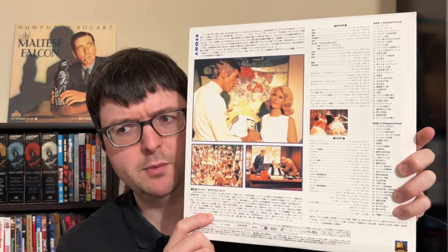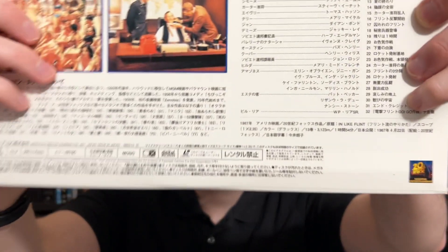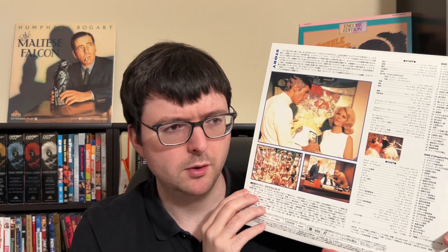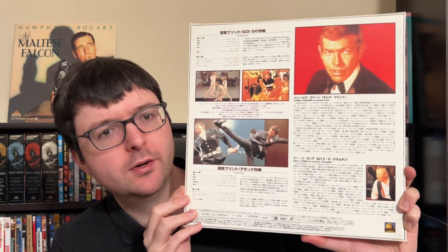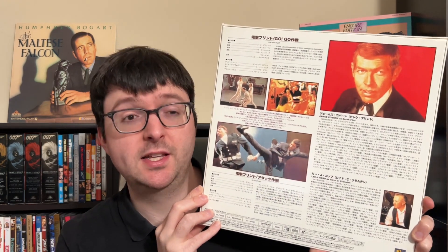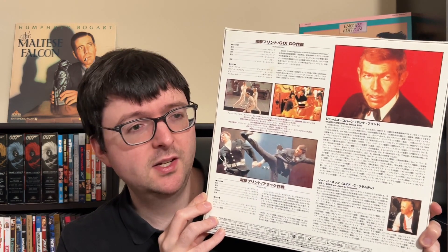In Like Flint features the iconic Bob Peak poster artwork beautifully reproduced on a nice Japanese matte-finish jacket with thick cardstock. It's credited as mono, so it doesn't seem to have the same processing as the first film. Both transfers are basically what we eventually got on DVD. Japan got this nice box set while we had to wait for those DVDs for another release. There don't seem to be extras outside of perhaps trailers.